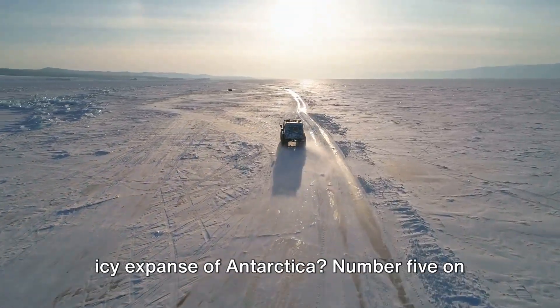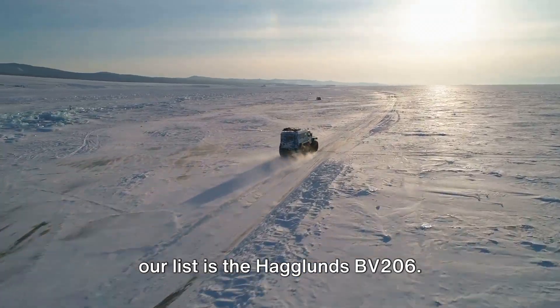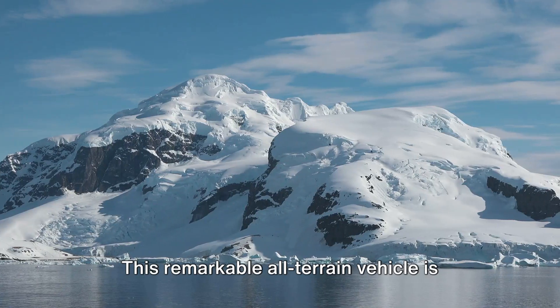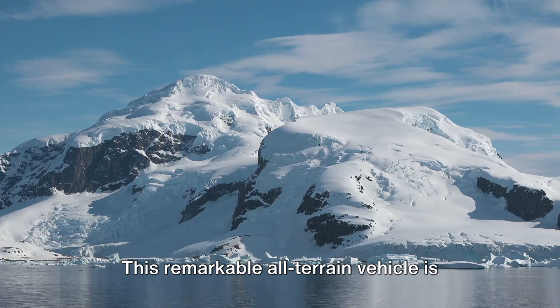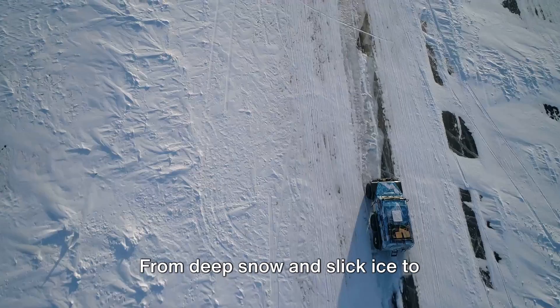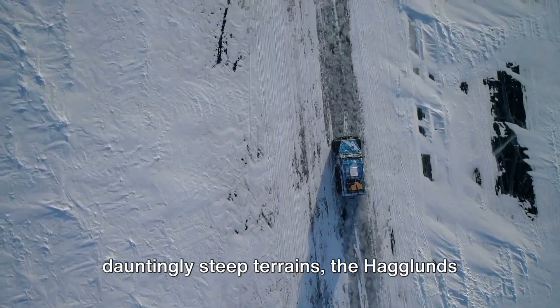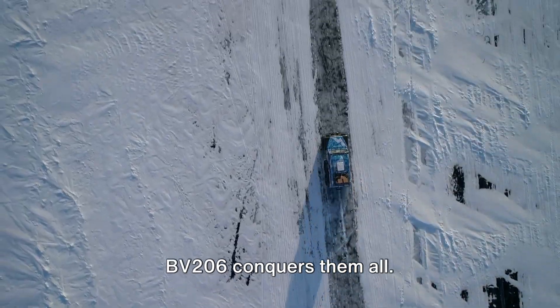Ever wondered how scientists brave the icy expanse of Antarctica? Number 5 on our list is the Haglund's BV-206. This remarkable all-terrain vehicle is uniquely designed to tackle the unforgiving Antarctic landscape. From deep snow and slick ice to dauntingly steep terrains, the Haglund's BV-206 conquers them all.